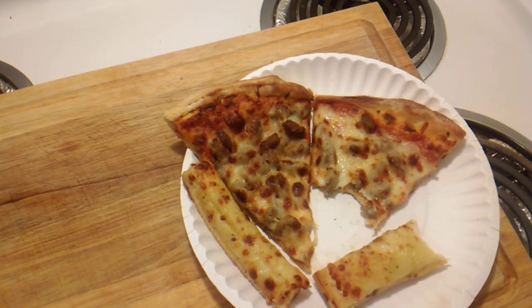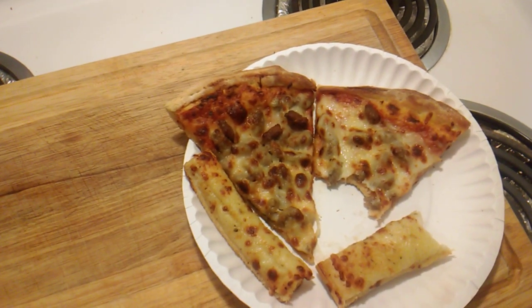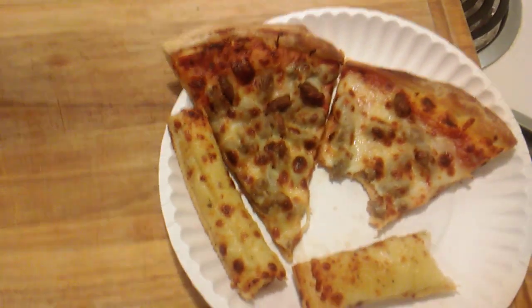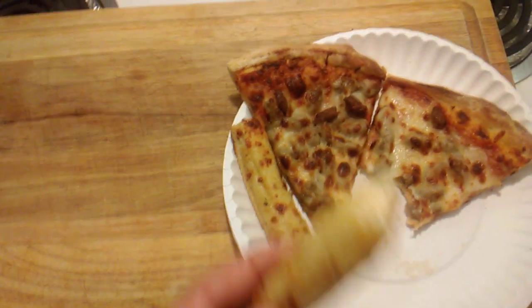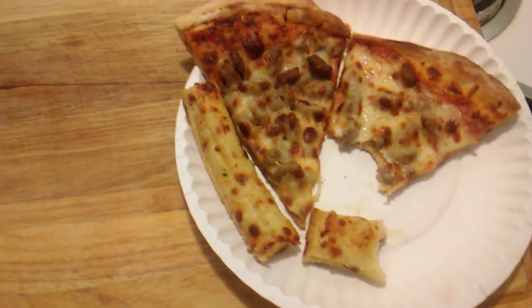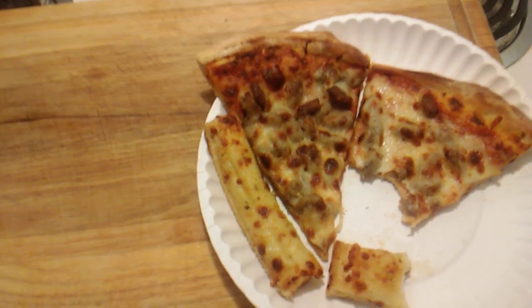There is just no shortage of toppings here. As far as the meat and the cheese and the sauce go, it's a perfect balance. It's really good stuff — I'm very pleasantly surprised here. Let me have a bite of this without the marinara. Good stuff, y'all.